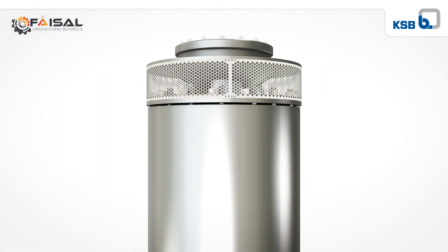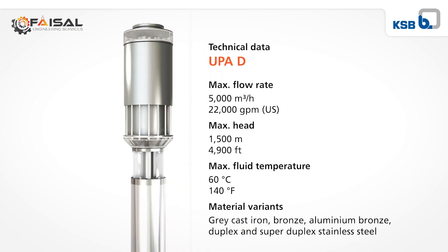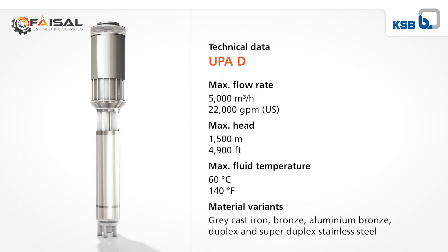The latest generation of the UPA-Z was specially developed to handle large flow rates and meet the increasing demand for water worldwide.